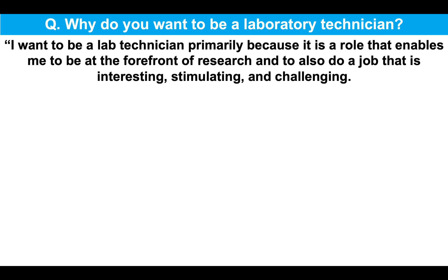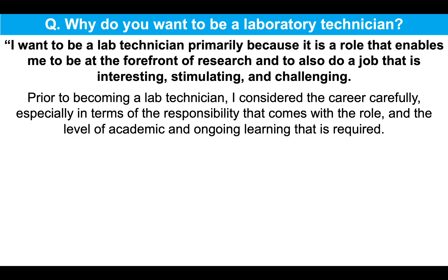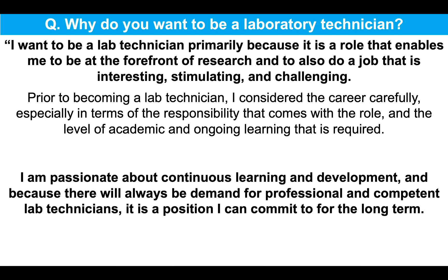I want to be a lab technician primarily because it is a role that enables me to be at the forefront of research and to also do a job that is interesting, stimulating and challenging. Prior to becoming a lab technician, I considered the career carefully, especially in terms of the responsibility that comes with the role and the level of academic and ongoing learning that is required.